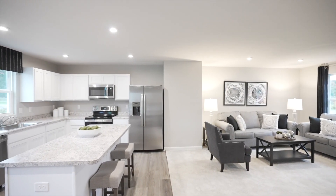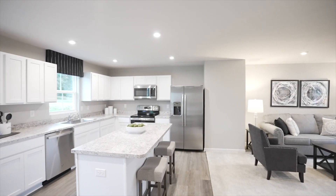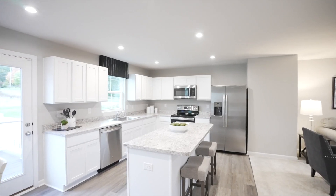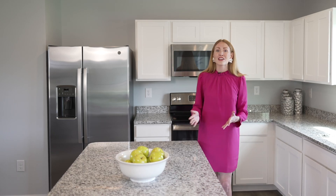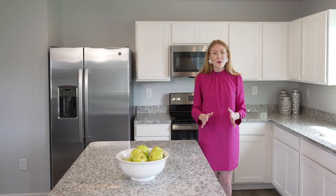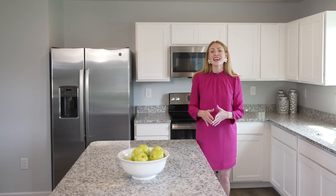The open floor plans are perfect for welcoming friends and family into your home. Your kitchen has plenty of cabinet storage and even a kitchen island. One of the many features that makes these homes affordable is that the appliances are included, even the washer and dryer.